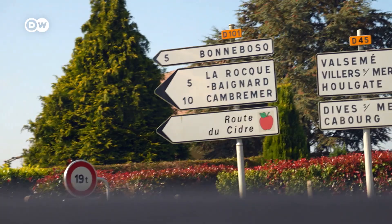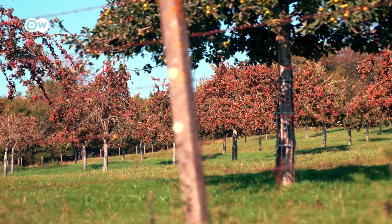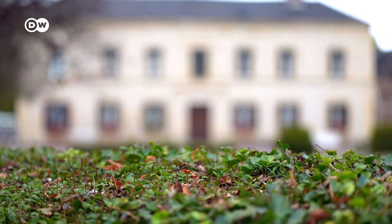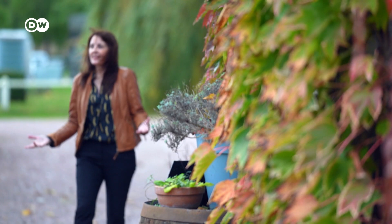I'm traveling along the so-called cider route, named so because of the cider makers which dot the 40-kilometer circular drive. My first stop is the Domaine du Pont Orchard.